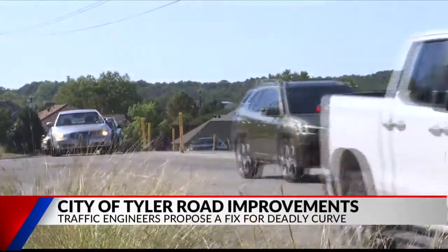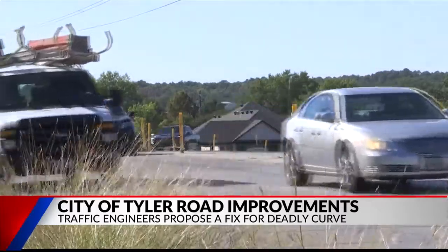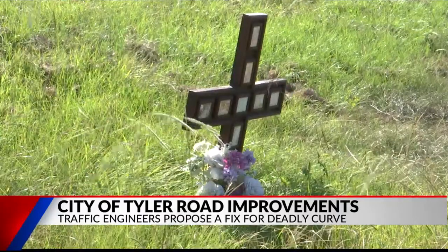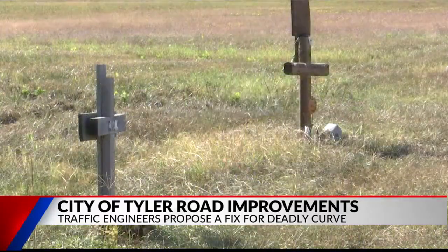Results from a recent engineering study on Grande Boulevard found a decade-long history of accidents, enough to trigger community concern. Of those 57 accidents, three were fatal.